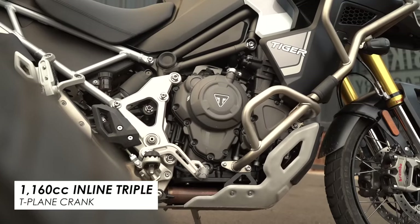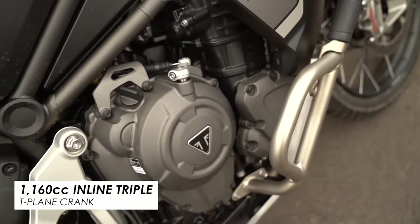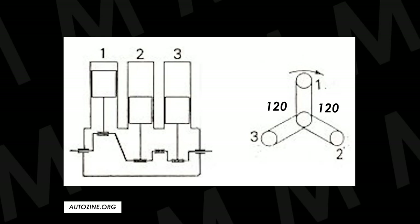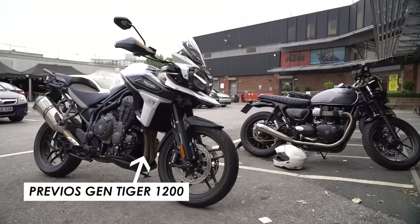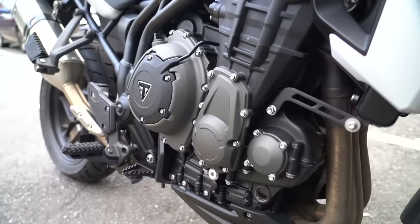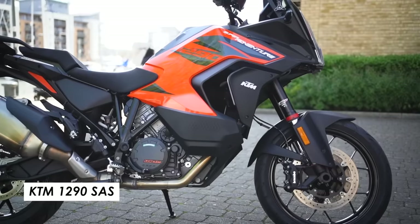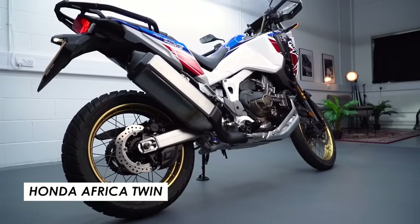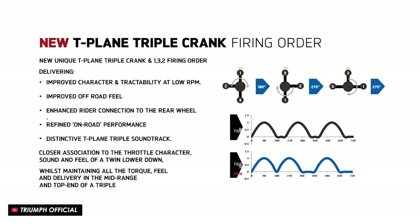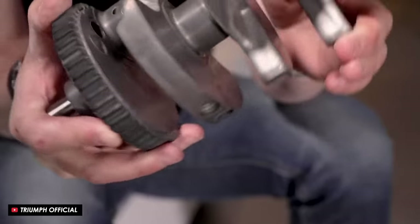The Triumph also gets a unique engine layout for the large capacity adventure bike market — its 1200 triple with a T-plane crank. Previous generations had even firing intervals, 120 degrees on the crank between each cylinder, giving a silky smooth ride great for long-distance touring. But with it being a triple, some customers felt it was lacking talkiness and bottom-end grunt compared to the V-twin in the KTM, the parallel twin in the Africa Twin, and the GS. So Triumph played with the spacing of those three cylinders — two firing closer together and larger intervals either side of the third — making it feel a little more like a twin.